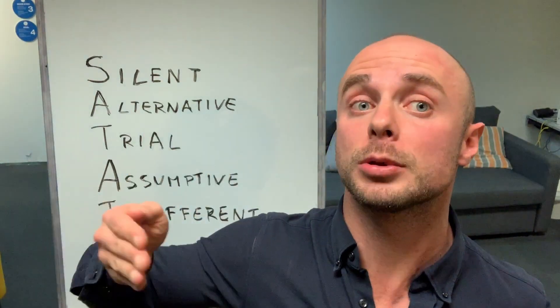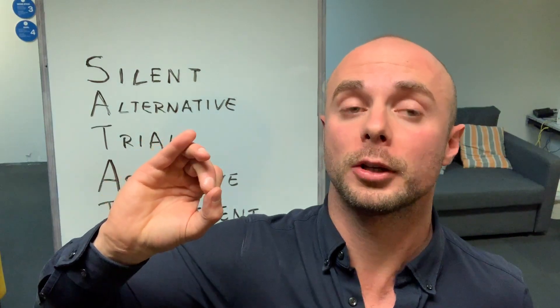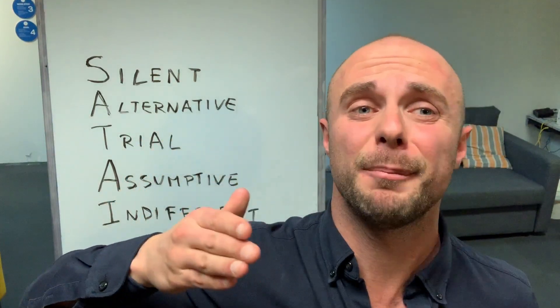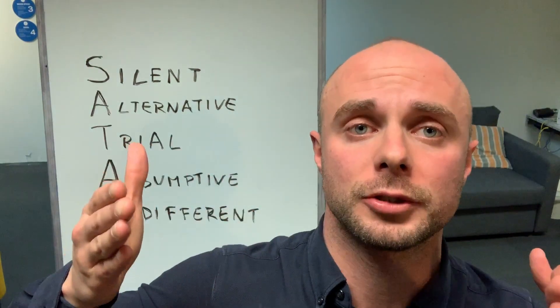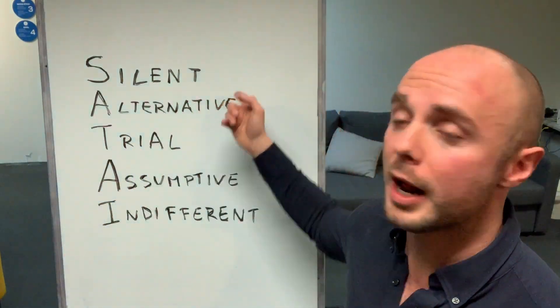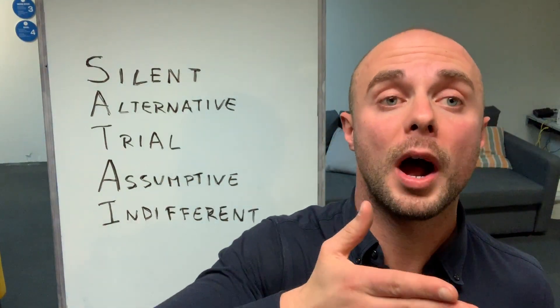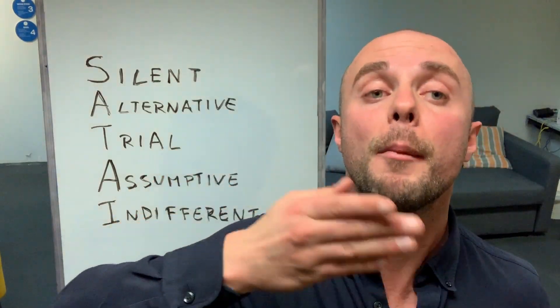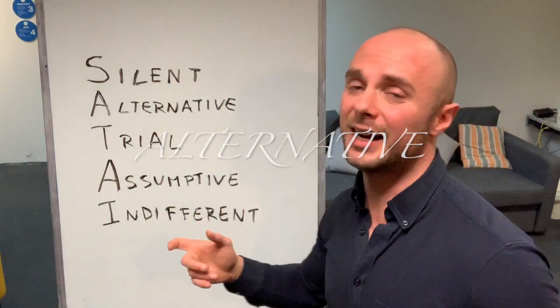They don't talk more than 50% of the time. They let the customer talk, let the customer get involved in the presentation, let the customer close themselves. People who talk 90% of the time can make a sale, but not the best ones. People who learn to talk at the right time create more business, more productivity, and more sales.